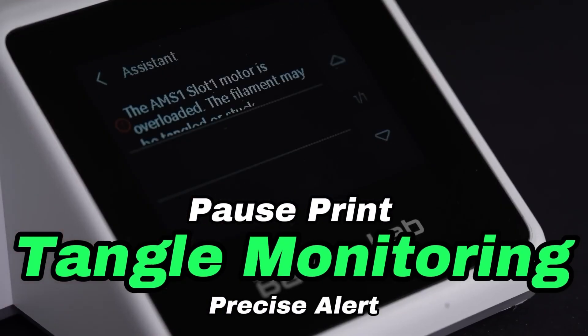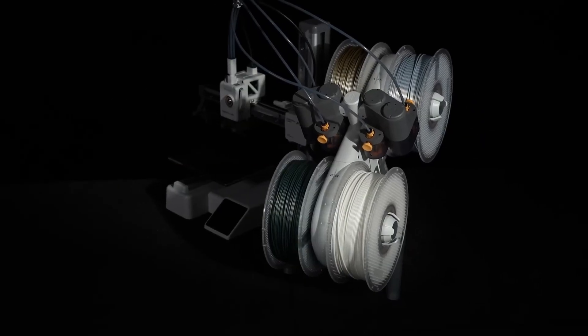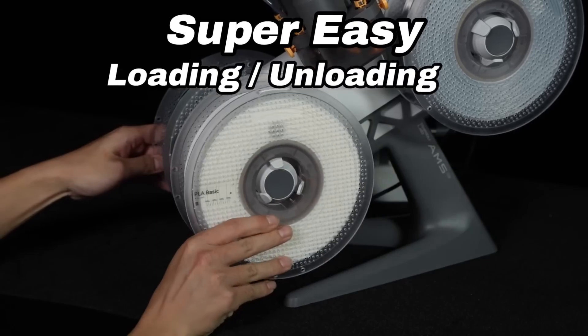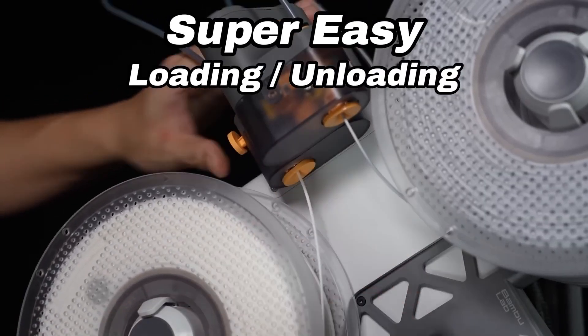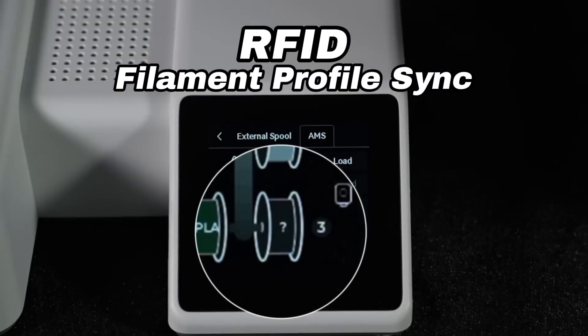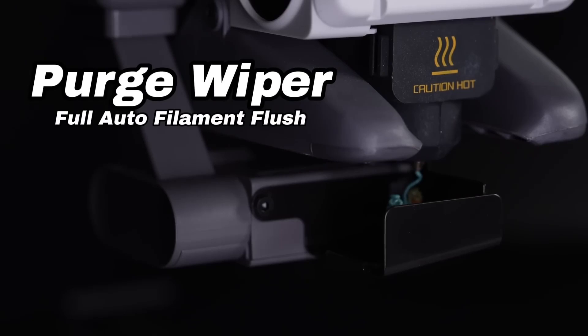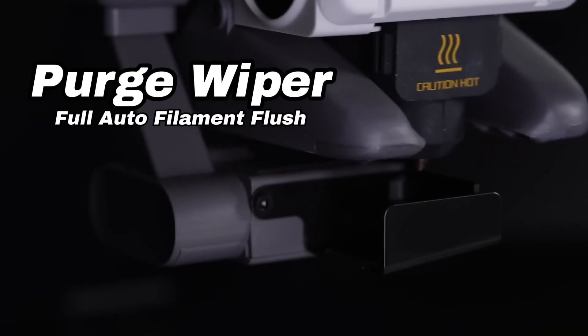Portability is another key advantage of the A1 Mini Combo. Its compact size makes it easy to transport, allowing creators to take their projects on the go or set up in different locations without hassle. This makes it an ideal choice for schools, makerspaces, or home users looking to maximize their creative potential.